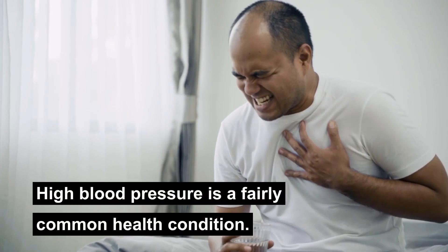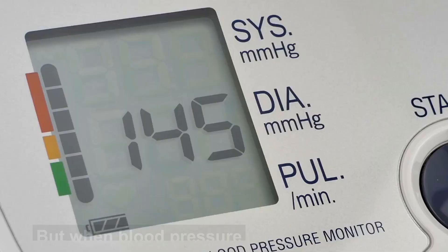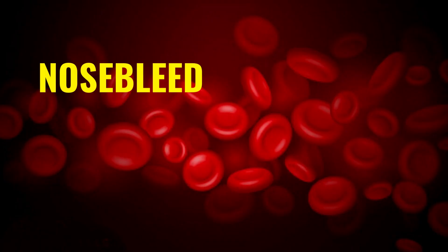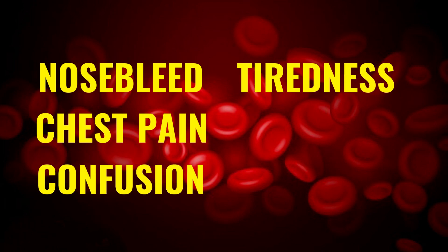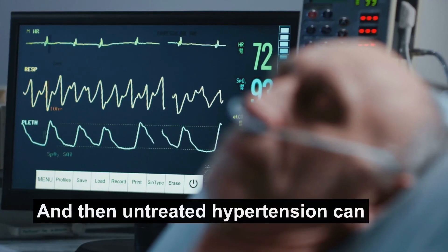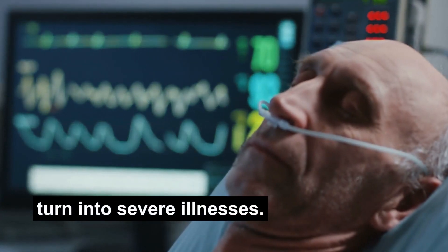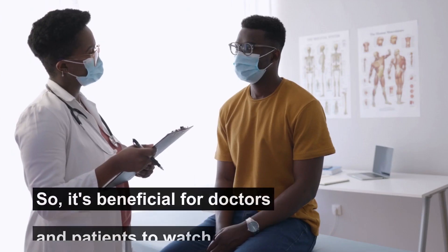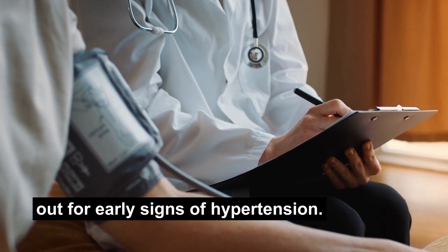High blood pressure is a fairly common health condition. It often doesn't cause any symptoms, but when blood pressure is extremely high, it can cause symptoms. Some of these include nosebleed, chest pain, confusion, tiredness, and difficulty breathing. Most of these symptoms appear too late, and untreated hypertension can turn into severe illnesses such as heart failure, stroke, and kidney disease. So it's beneficial for doctors and patients to watch out for early signs of hypertension.